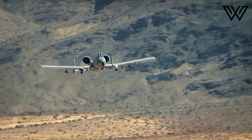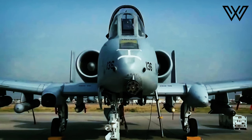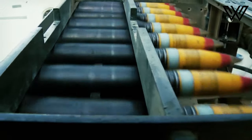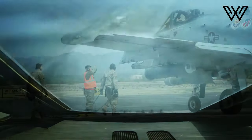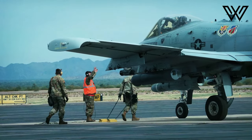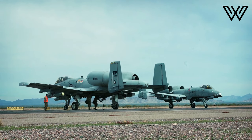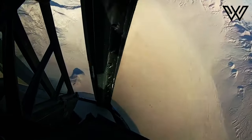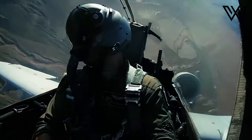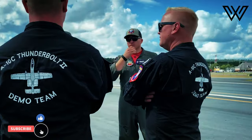Despite the more overt attractions of Mach-2 aircraft, the Air Force focused on the Close Air Support mission. It needed something that was a modernized Skyraider that could carry a heavy load of ordnance, had good endurance, and could survive severe damage from ground fire. Between 1963 and 1969, extensive studies gradually refined the specifications for the new aircraft, and several prototypes were considered. In December 1972, the Fairchild Republic A-10 Thunderbolt was deemed the winner.